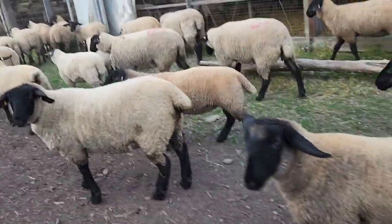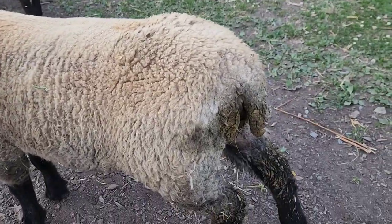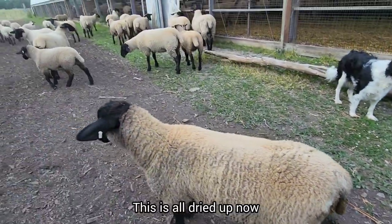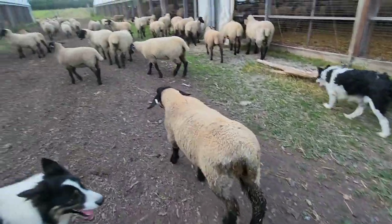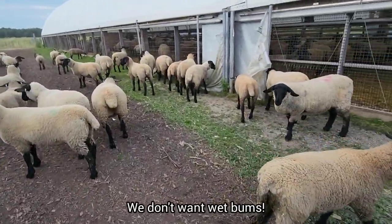Oh, she's got diarrhea — or is that dried up? No, that's dried up. I can see how it's all crusted. That means I've treated her and it's dried up. You don't want to see it wet, but I think I've got a pretty good lid on it.